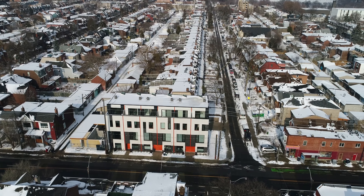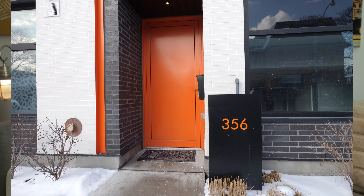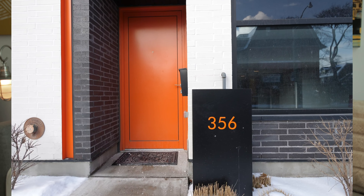One of six exclusive urban townhomes, this is the first time since the development was completed that something has gone for sale. This is a very special opportunity.